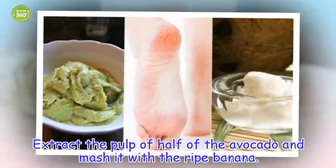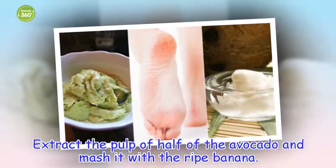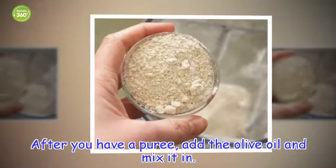Preparation: extract the pulp of half of the avocado and mash it with the ripe banana. After you have a puree, add the olive oil and mix it in.